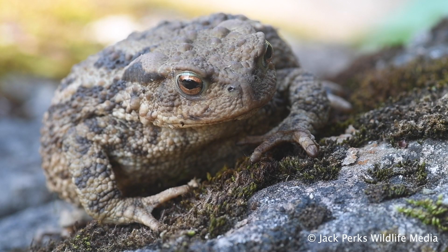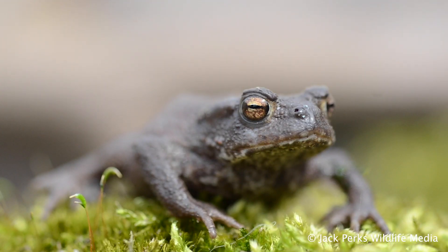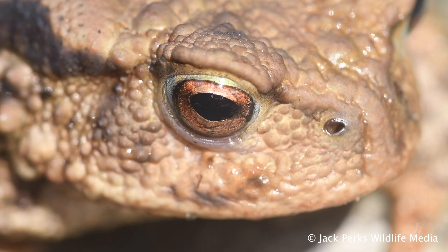Unlike frogs, they tend to be dry to the touch. The eyes of common toads have a gold color to them.